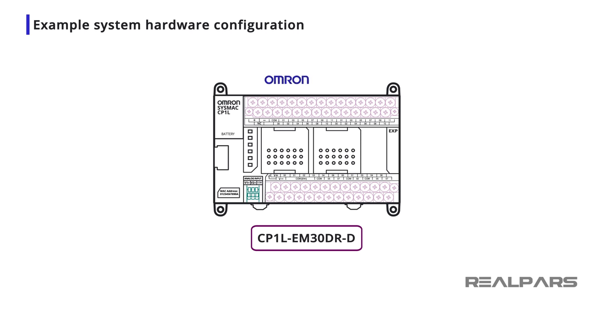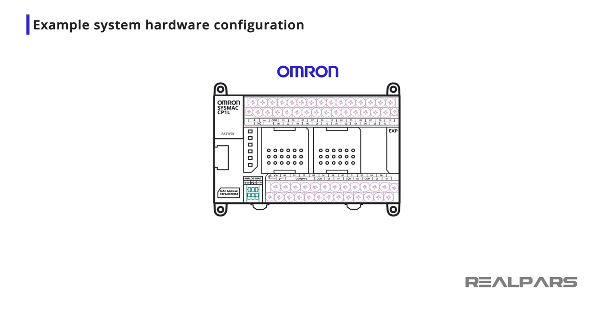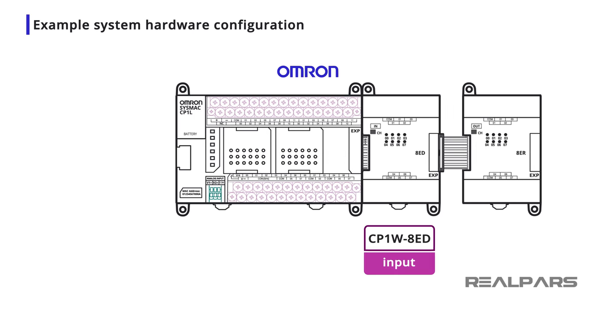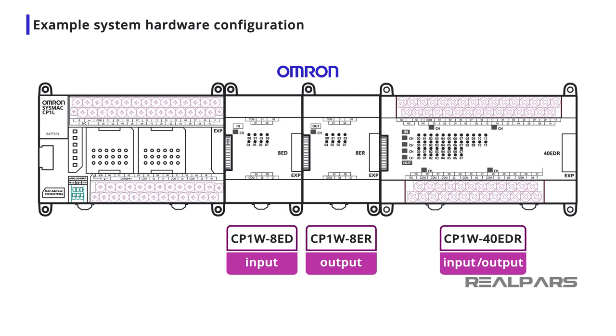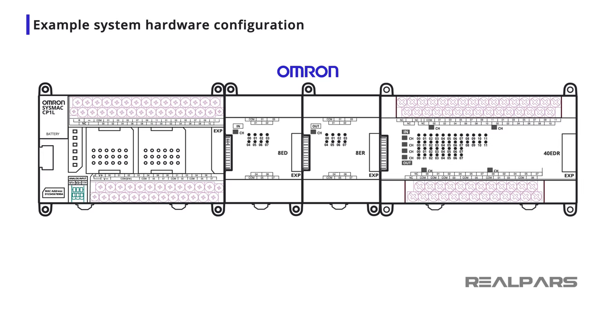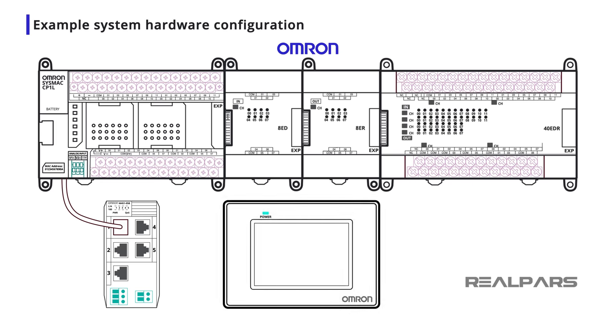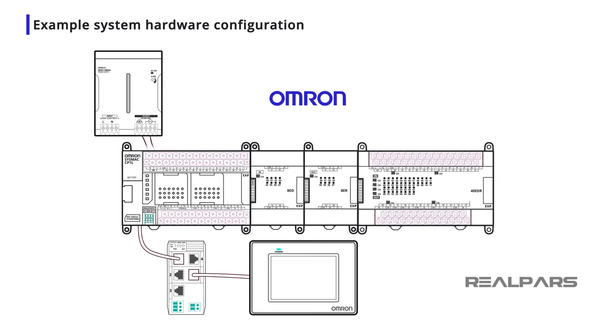I will choose the CP1L EM30DRD CPU, which features relay outputs and an Ethernet port for networking connections. To service the bulk of the I/O, I will choose a variety of CP1W 24V DC input, output, and mixed I/O modules. All outputs will be relay outputs. Each of the expansion modules will require an I/O connecting cable. To complete the network, I add a 5-port network switch with failure detection, a small HMI panel with an Ethernet port, and a 20-amp DC power supply. This provides the functionality I need in a compact, easily installed, and configured package.